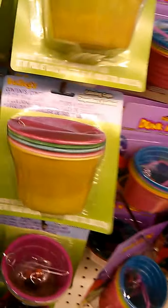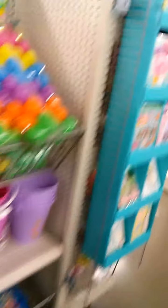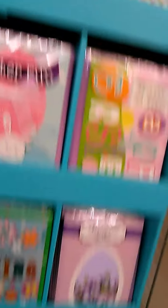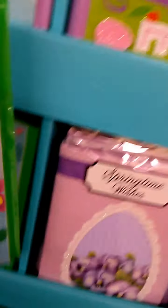Oh, the kids can color their eggs. Oh, look at the cards. Spring. Happy spring. That one's springtime. Arts. Now get all the candy.